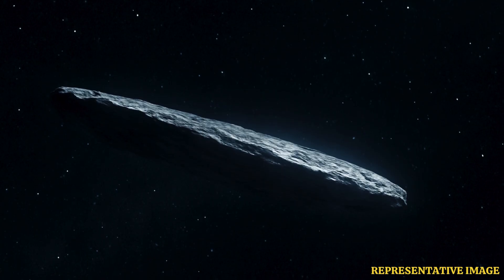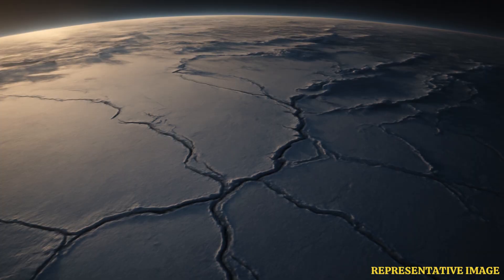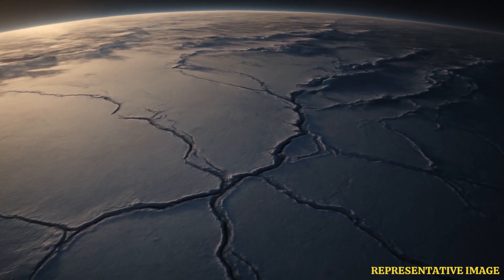Oumuamua, the first interstellar object to visit our solar system in 2017, belongs to a completely new class of space objects, scientists have discovered. It is a piece of an icy exoplanet, more specifically an exo-Pluto, a group of cosmic bodies that are highly unlikely to visit the Sun.